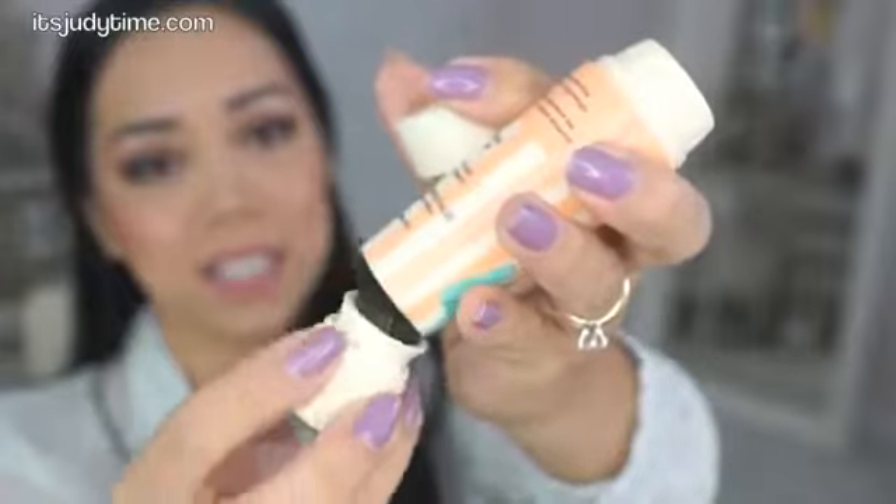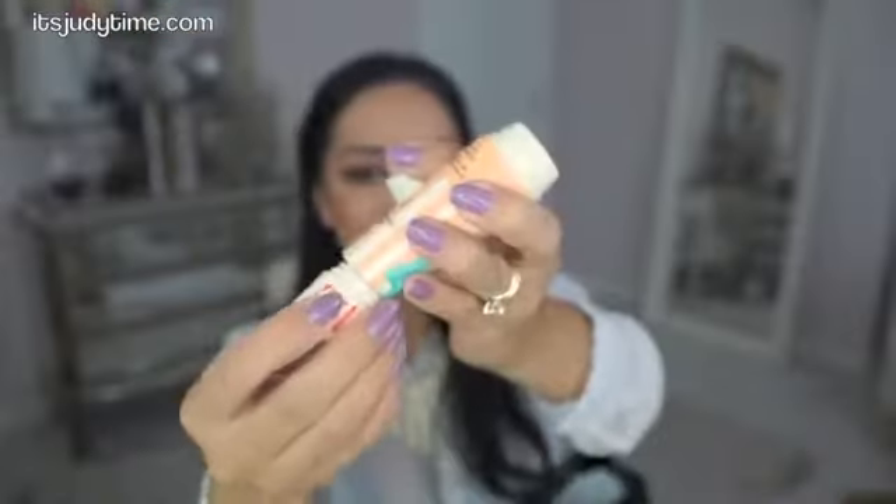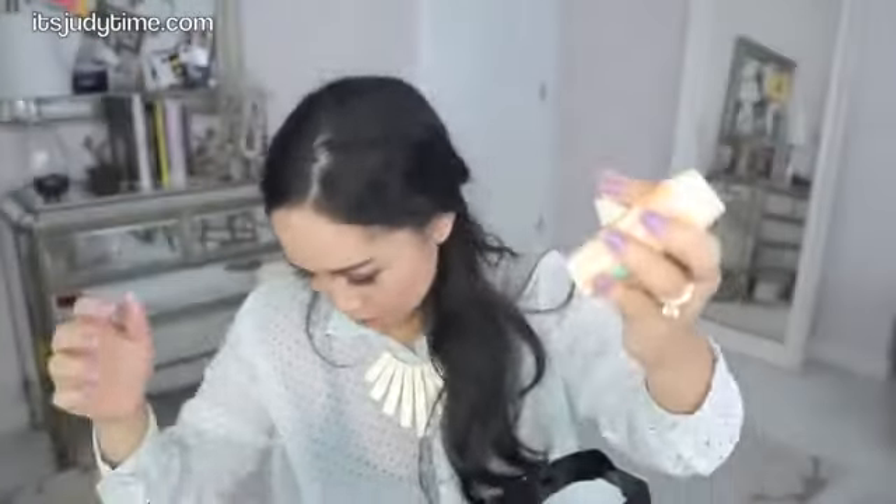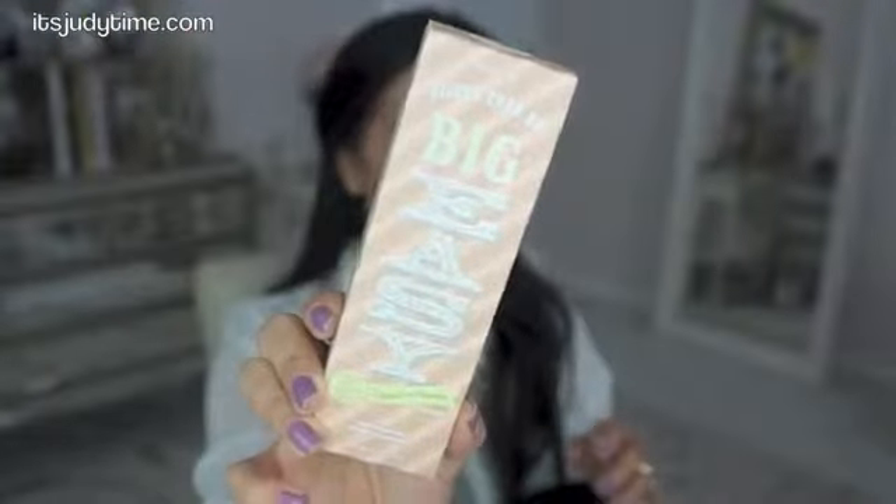I can tell this is going to be a struggle putting the brush back in without ruining it. Also from Benefit, the Bigger Than BB Big Easy Liquid to Powder Foundation. Again, really fun packaging. It says big results — 97% of people said it balanced moisture and oil, and 90% said it visibly smoothed and evened out skin texture.